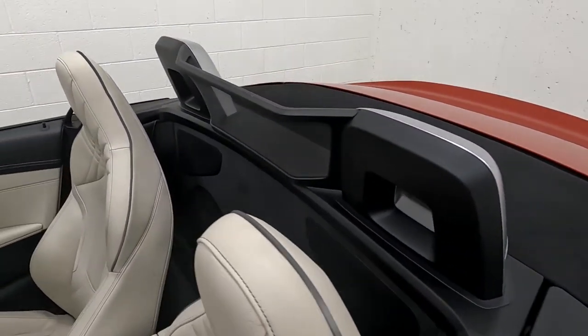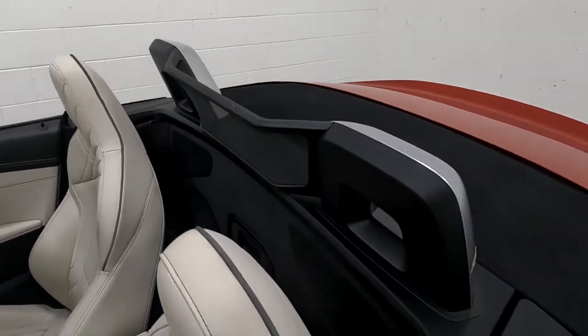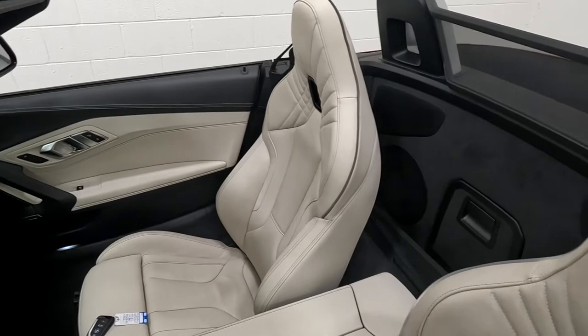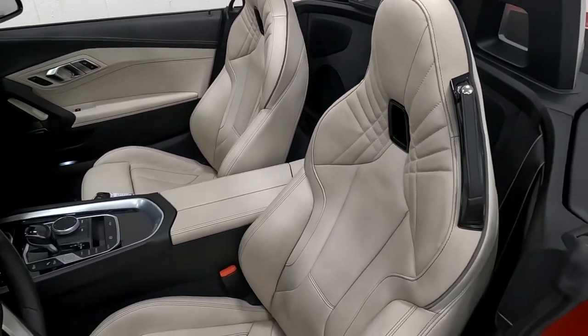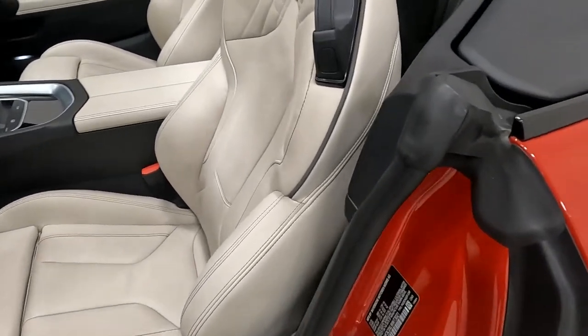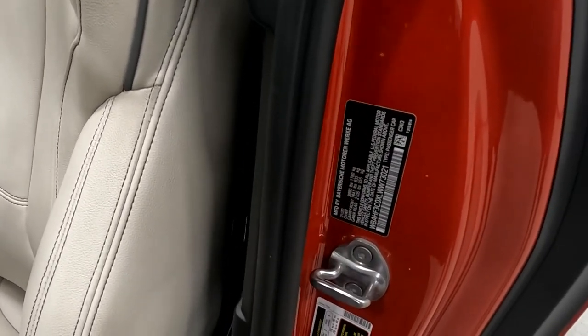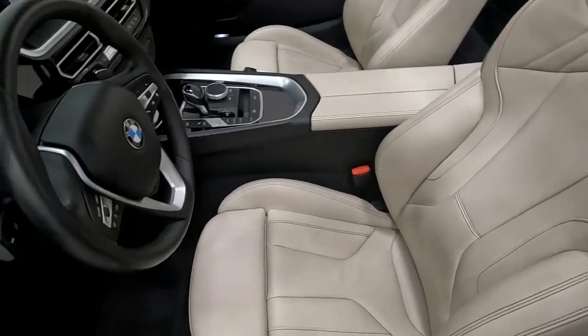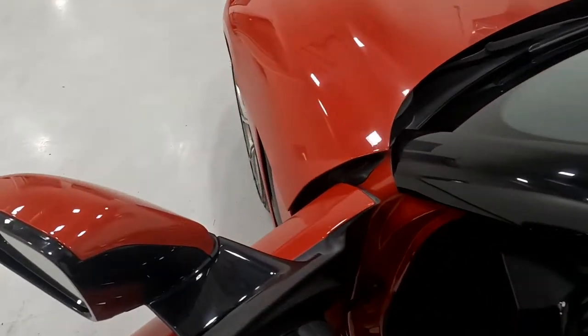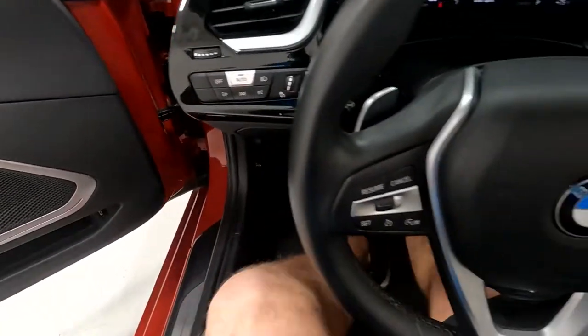It does have speakers behind the seats and a wind diffuser right there. And then you've got cream-colored leather seats. I'm going to go ahead and show you the VIN right here — that is 3021 for the last four digits. We do have two driver presets, and then we'll go ahead and hop in.